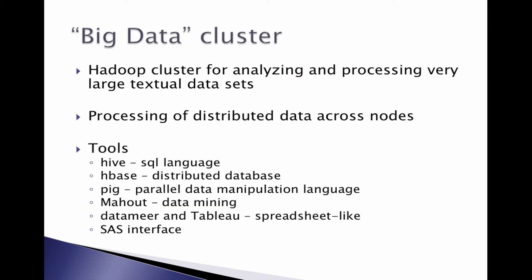Our latest addition at Stern is a big data cluster. In a big data cluster, you have large datasets distributed across many nodes, and each node is given a program to process its portion of the data. It is a very good environment for processing really large datasets, especially textual data. At Stern, we have 13 servers in our big data cluster.